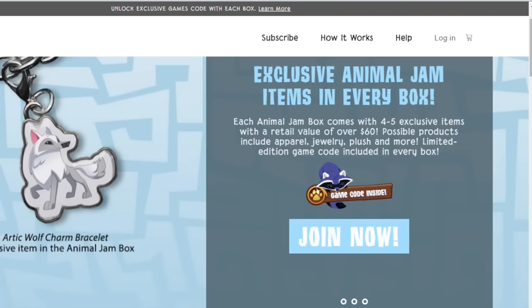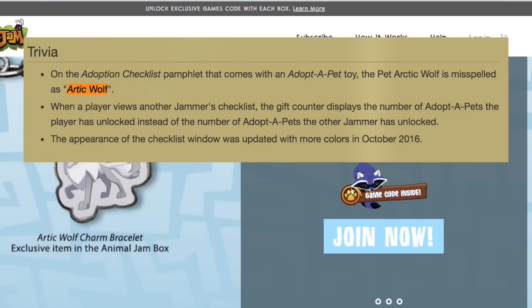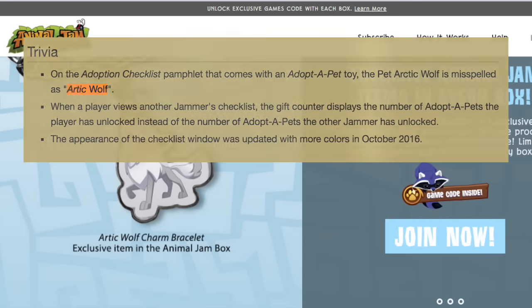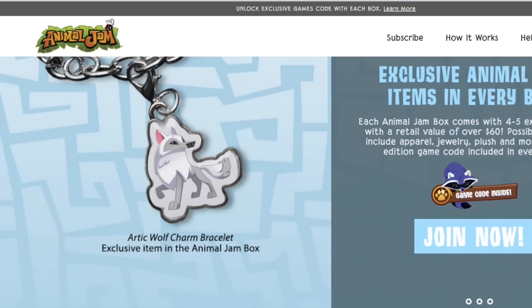Number 14 is really making me lose faith in this game. Animal Jam has misspelled the word Arctic in Arctic Wolf before on the Animal Jam Adopt-a-Pet rarity checklist, but once again, as part of this Animal Jam Arctic Wolf charm bracelet, Animal Jam left out the letter C.